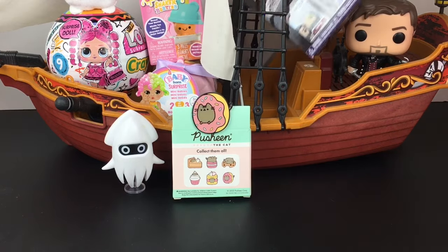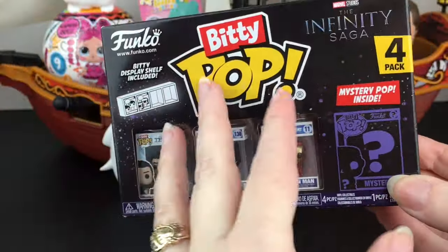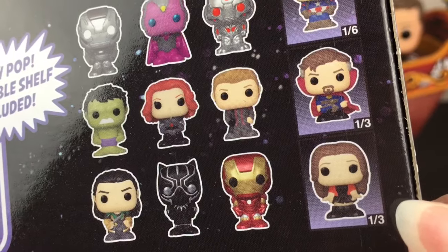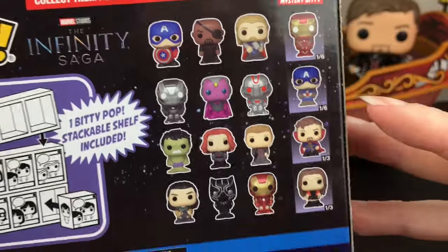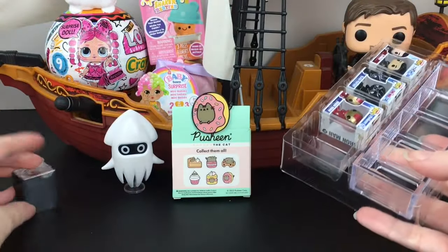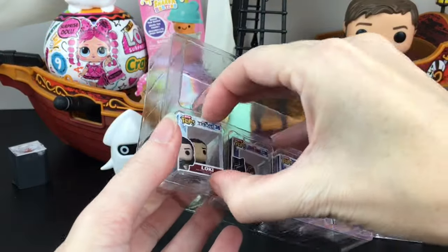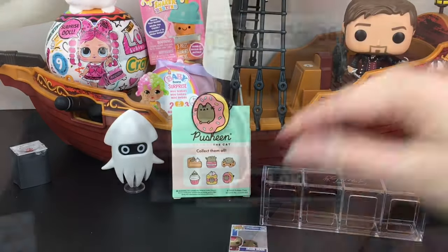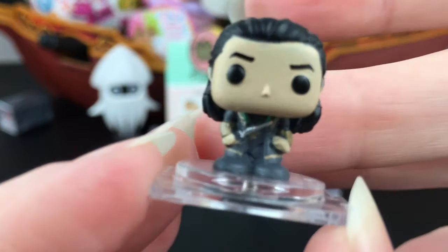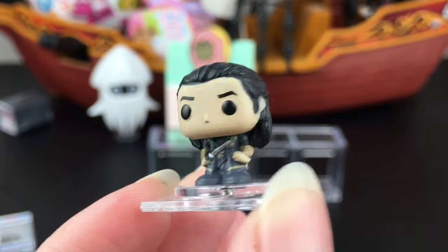Next up is our Funko Bitty Pop from the Marvel Infinity Saga. You get three visibles, which are so awesome: Loki, Black Panther, and Iron Man. Love them in the Bitty Pop form. And then these are your chance at the mystery ones — Iron Man, Captain America, Doctor Strange, and I'm assuming that's Wanda, even though her hair color is a little off. These are also cool because they come with their display base. Here's our mystery one, which they don't seal all the way, so we'll just put it over there. Hopefully we didn't get spoiled on that surprise. They could do like a whole just Loki series of the Bitty Pops — that would be awesome.